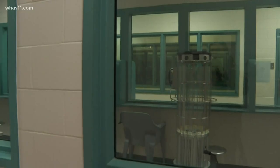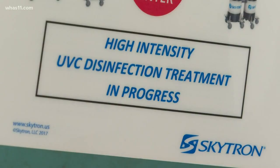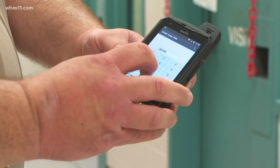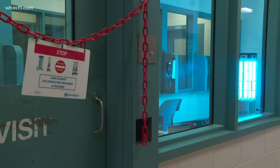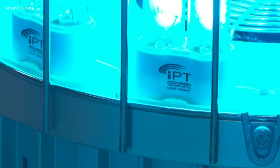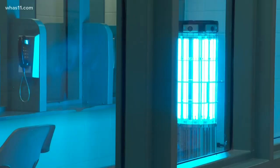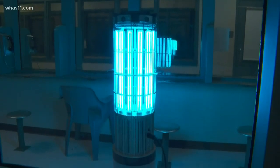We roll the machine to the area that we want to treat. There's a chain with a sign that goes across the door. We activate the sensor, and then with the remote to the machine, we will activate the machine once all the safety checks are done. This machine uses ultraviolet light to work against bacteria, fungus, or viruses like COVID-19, disinfecting a room at a time.